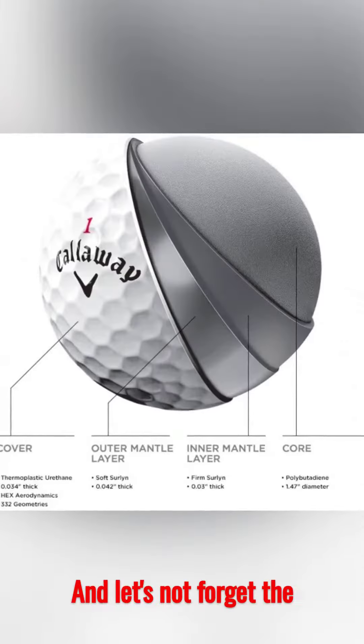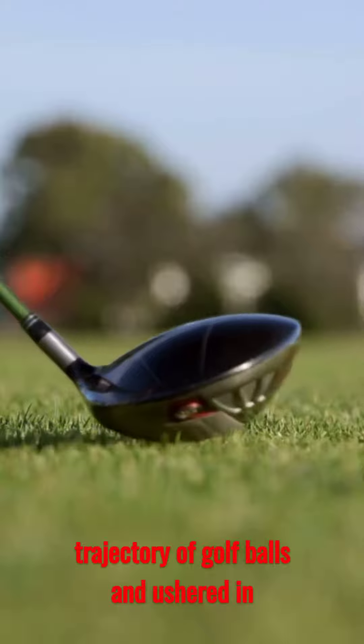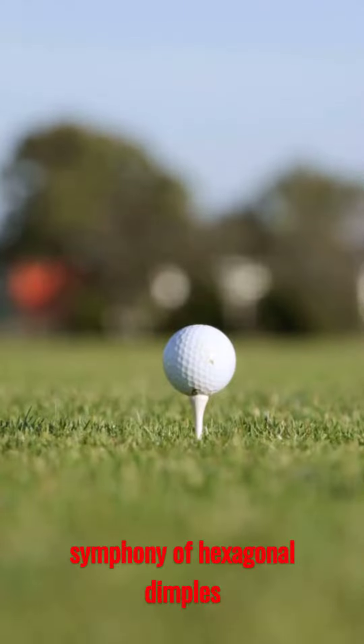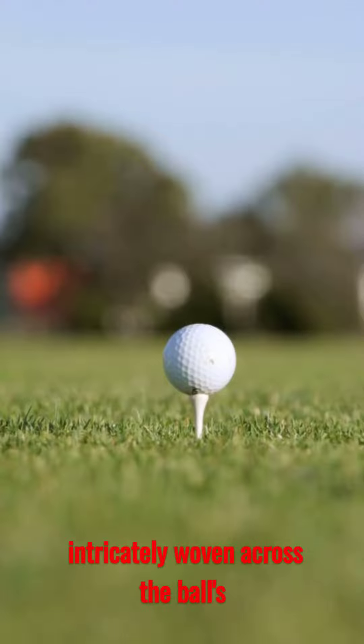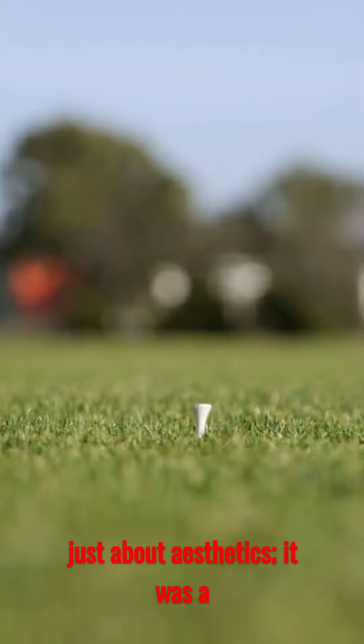And let's not forget the HEX aerodynamics. This pattern reshaped the trajectory of golf balls and ushered in a new era of flight dynamics. Imagine a symphony of hexagonal dimples intricately woven across the ball's surface, each one playing a role in orchestrating the flight. This innovation wasn't just about aesthetics — it was a game-changing phenomenon.